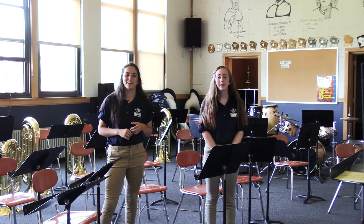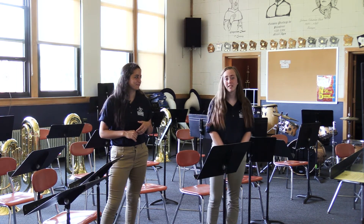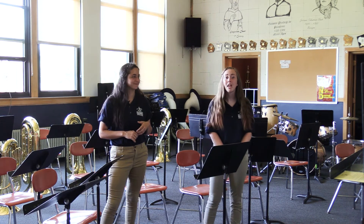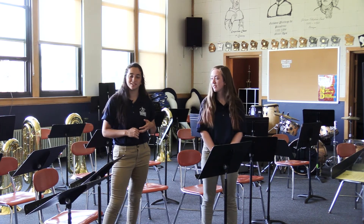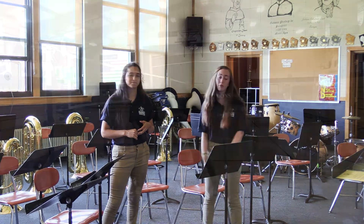This is the band room, my favorite room in the entire school. Our band program is one of the best in the state. Every year we send many talented students to solo ensemble and many go on to state. We recently purchased some new instruments like new tubas and a new drum set. We also installed new windows in many of our classrooms including the band room.